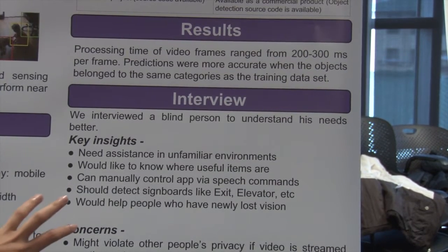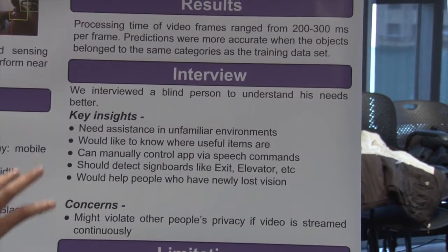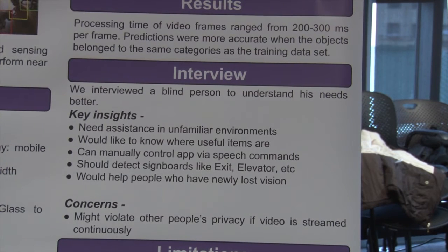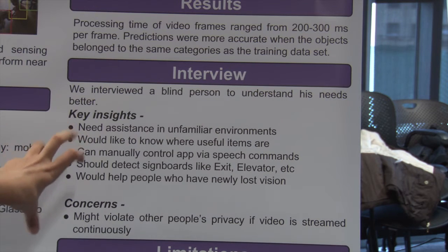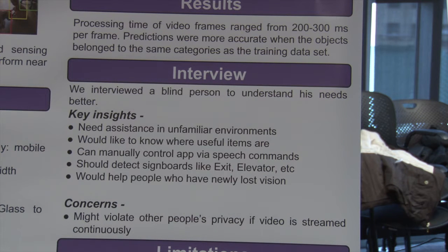We also interviewed a blind person to actually validate our project, because we wanted to know if this would really appeal to someone for whom we are targeting the project. We noticed that he was pretty accepting of the whole idea. He said it would be nice if this model would work in areas he's never been to before, as well as help people who have newly lost vision.